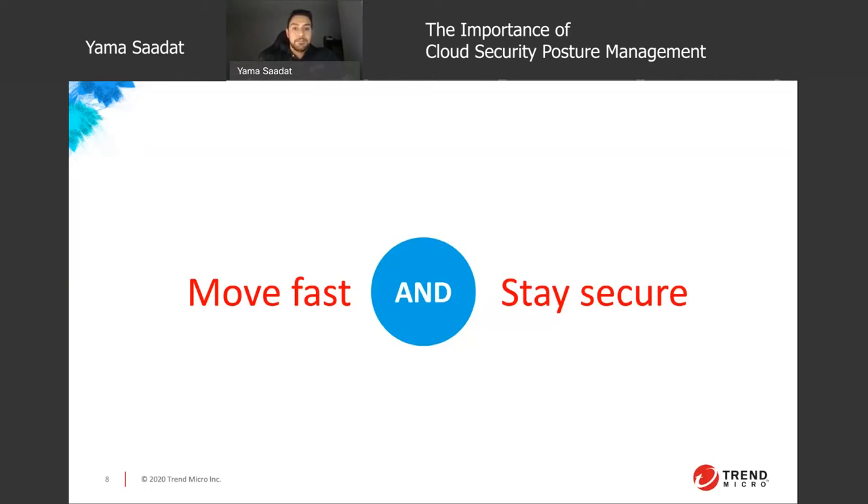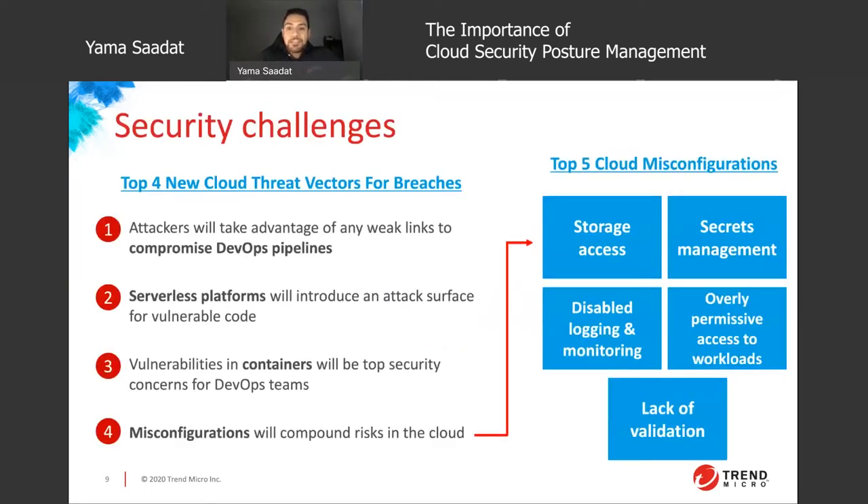The IT landscape is becoming more complex by the day, and with that comes new vectors of attack. The top new vectors include DevOps pipelines — with the increase in adoption of DevOps processes, attackers are looking to take advantage of weak links in the CI/CD pipeline. Service platforms like AWS Lambda are becoming very popular, and with that growth there is an increase in attacks focusing on vulnerable code. Containers are the DevSecOps team's number one priority to protect at both the image and registry level.